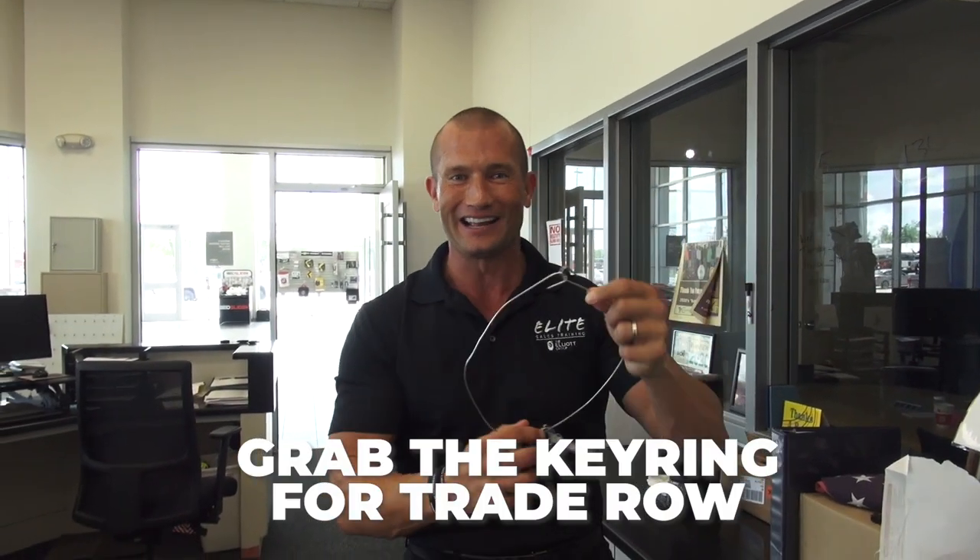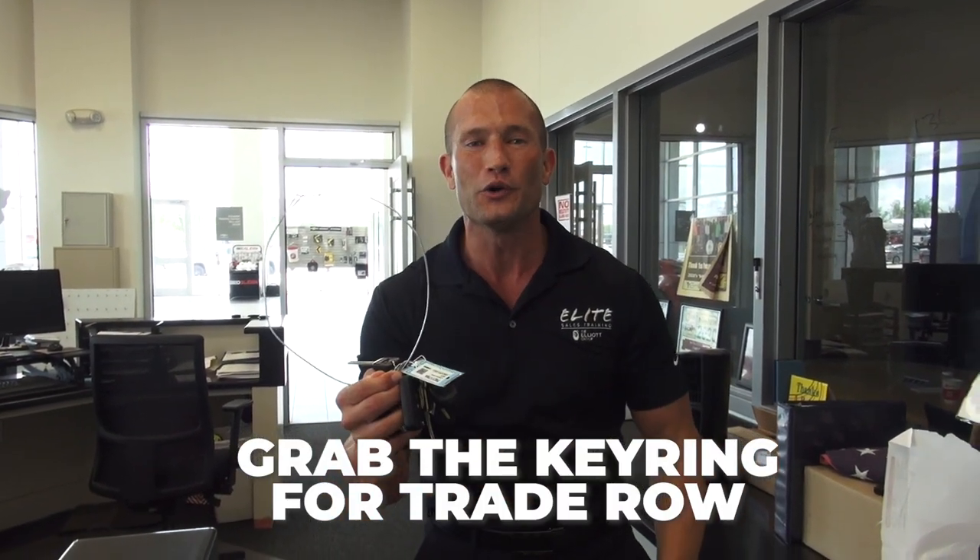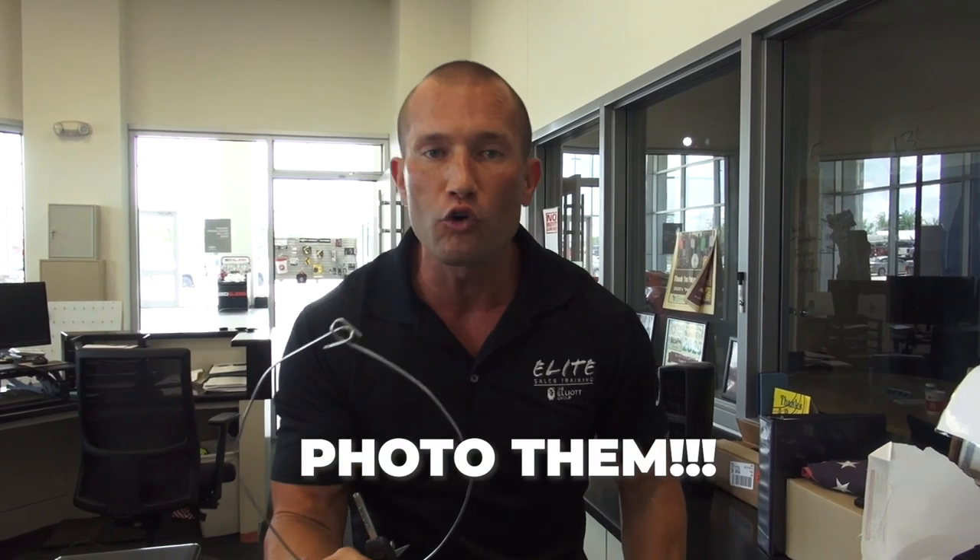Number two, maybe you went out to trade row. You got the key ring. And what are you going to do? You're going to grab the key ring. You're going to grab a couple — one or two trade-ins that just came in on trade row — and you're going to go photo them real quick.